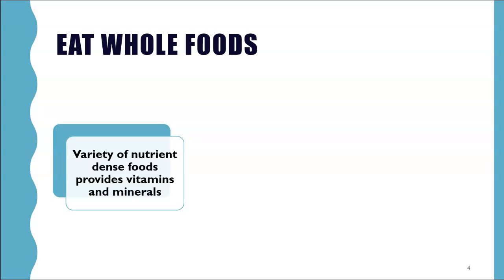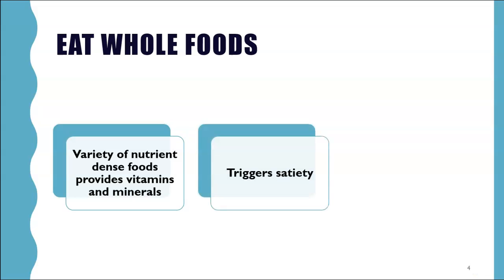You want to eat nutrient-dense foods. These are whole, real foods — as minimally processed as possible — that are high in vitamins and minerals, such as unprocessed vegetables and low-sugar fruits. These nutrient-dense foods trigger satiety, that sense of satisfaction and fullness, and keep you full longer while giving your body all the vitamins and minerals it needs with fewer calories.